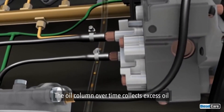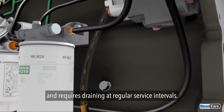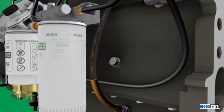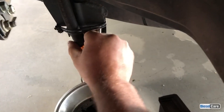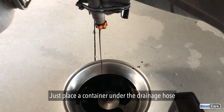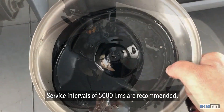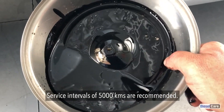The oil column over time collects excess oil and requires draining at regular service intervals. Draining the oil column is a simple process — just place a container under the drainage hose and release the valve. Service intervals of 5,000 kilometres are recommended.